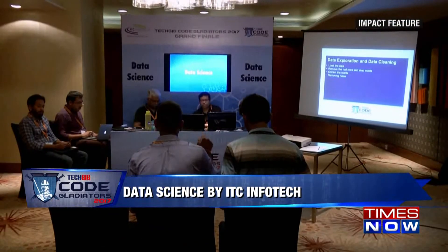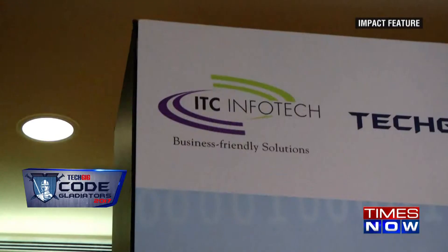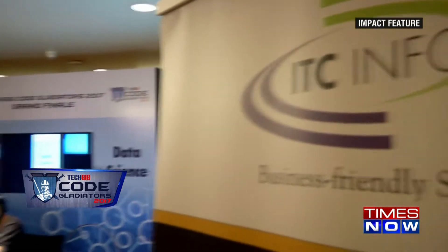It was at the finale of Code Gladiators this year that ITC Infotech gave an opportunity to all the coding enthusiasts in the theme round called Data Science. This was a test based on Data Analytics, which aims at converting data into information and information into insight. So far, the world has been focusing only on descriptive analytics — whatever data you have, you are just slicing and dicing the data and reporting it to the respective business users. But what they were not able to do is understand the underlying pattern and also understand what is going to happen in the future and why.